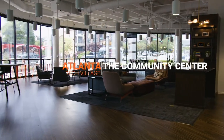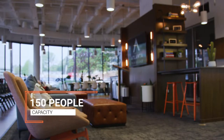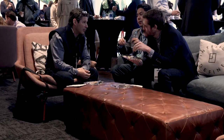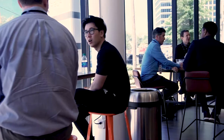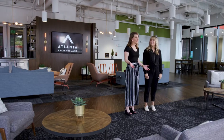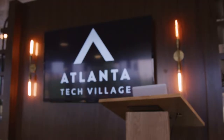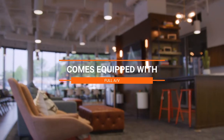This is our community center. It holds up to 150 people and is wonderful for all different kinds of events: fireside chats, panels, holiday parties, great networking space. If you're looking for something more casual, this could be the ticket. Our community center comes equipped with full AV and one of us to run it. We've got your back.